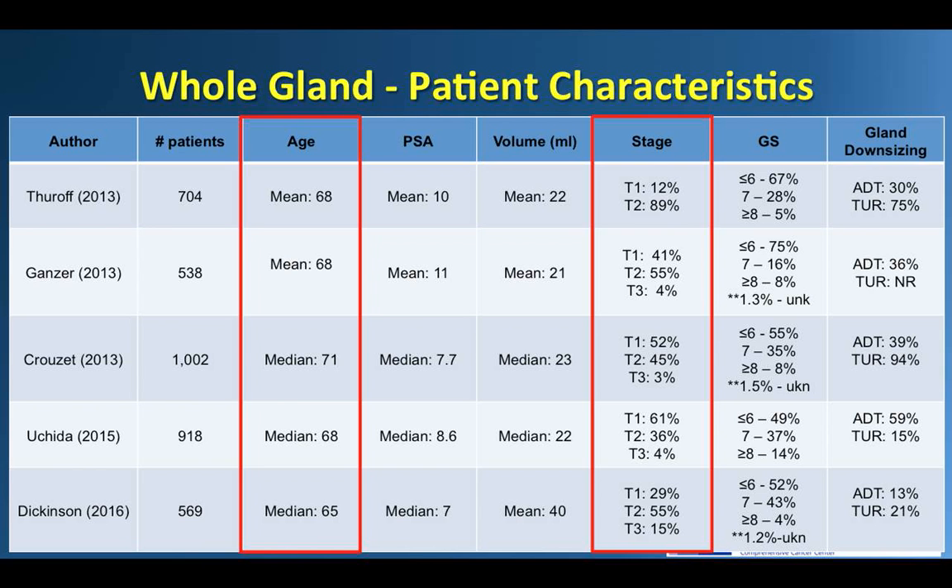Pre-operative ADT was administered in anywhere from 13 to 59% of cases in each series, and there was wide variability in the use of pre-operative downsizing TURP. Two centers performed TURP before most ablations, while the other groups in general did not.